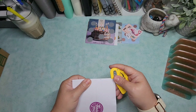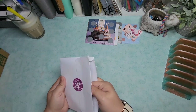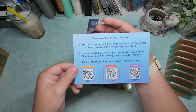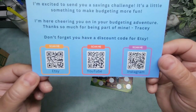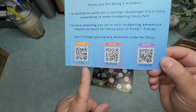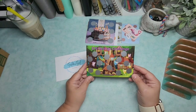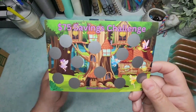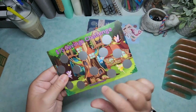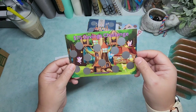This one is from Golden Girl Budgets — also membership mail. She included all her QR codes for YouTube and Instagram, so go check her out. We have a little fairy with a little treehouse — this is $75. Super cute, I love all the colors on there.